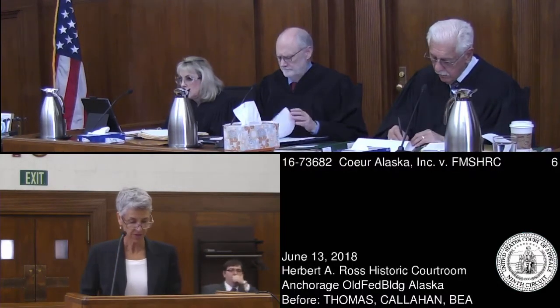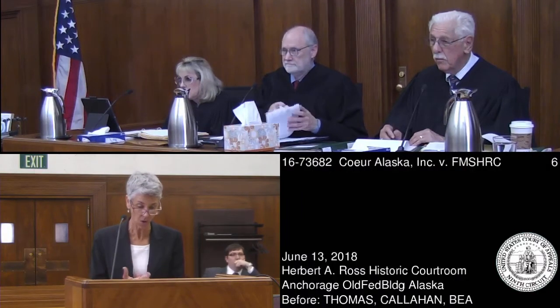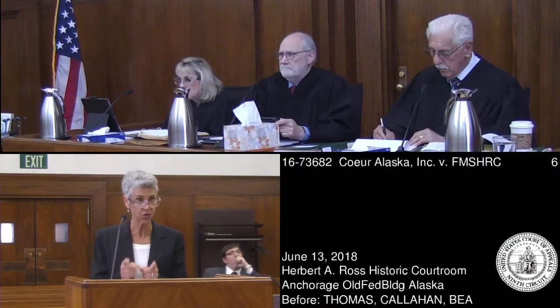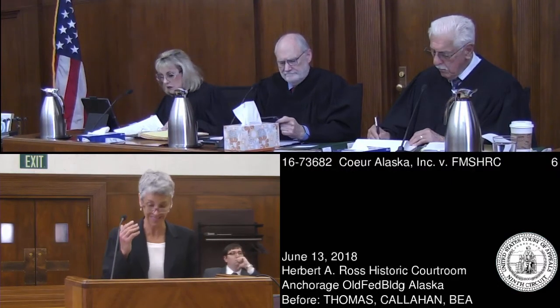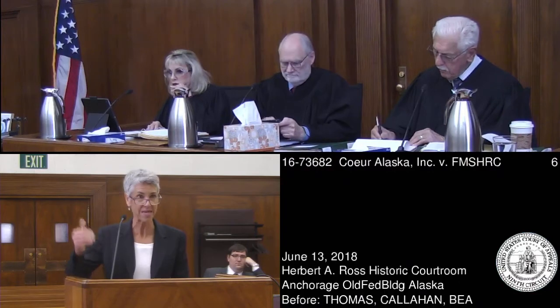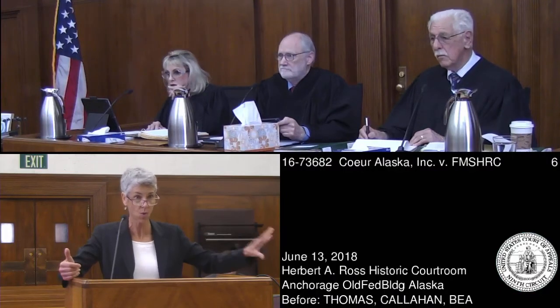Very briefly, the Secretary first argues the question is not whether wire mesh is necessary ground support, but whether ground support was necessary at all. But that ignores the language of the regulation, which says there can only be a violation if there's a failure to maintain a necessary ground support system. So in order for there to be a violation, the wire mesh has to be part of that necessary ground support system — and here it's not. The wire mesh was not designed as ground support, not installed as ground support, and need not be maintained as ground support.